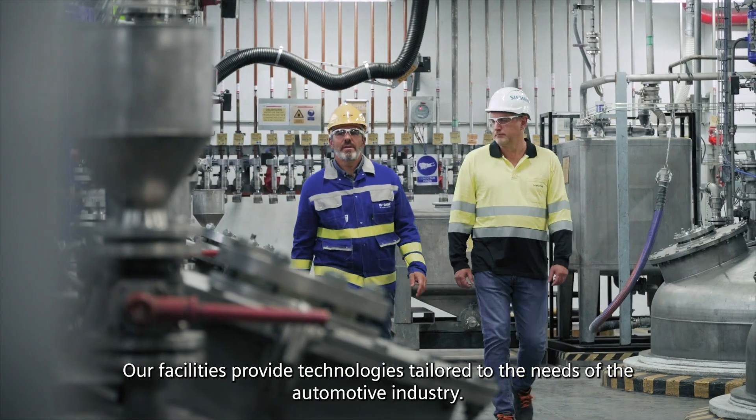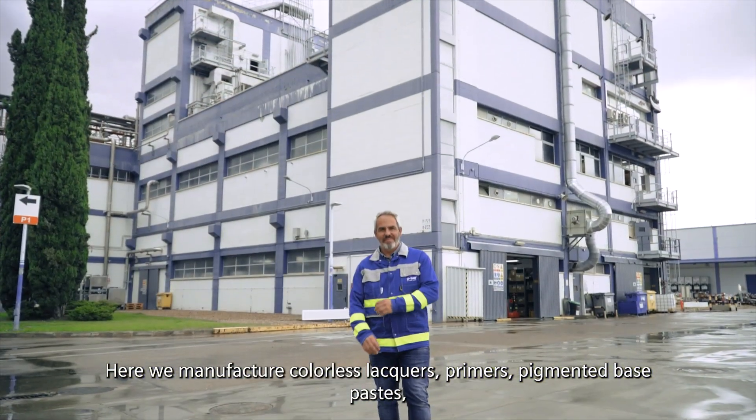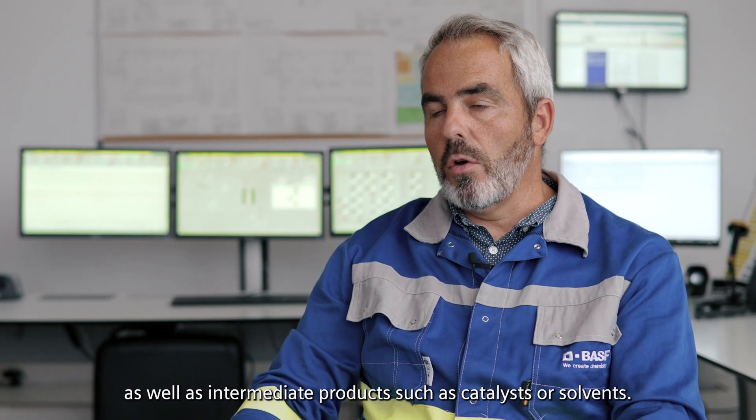Our facilities provide technologies tailored to the needs of the automotive industry. Here we manufacture colorless lacquers, primers, pigmented base pastes, as well as intermediate products such as catalysts or solvents.